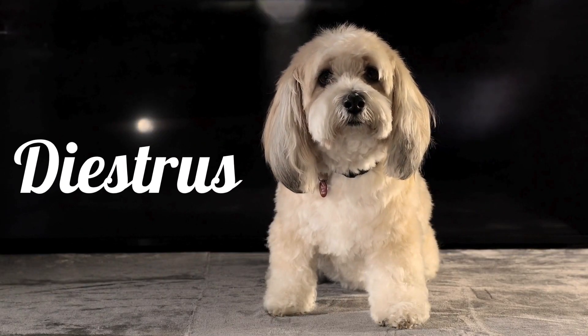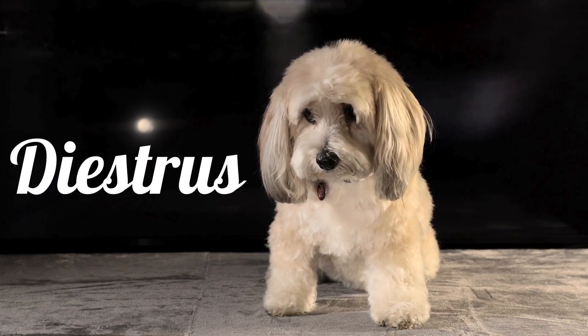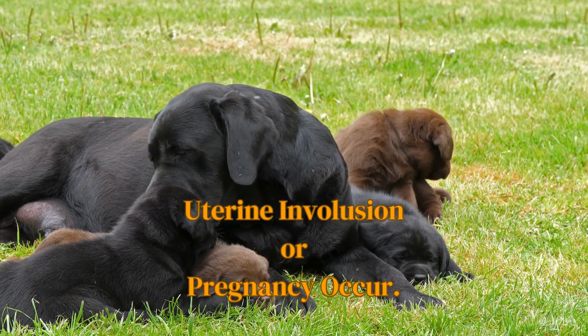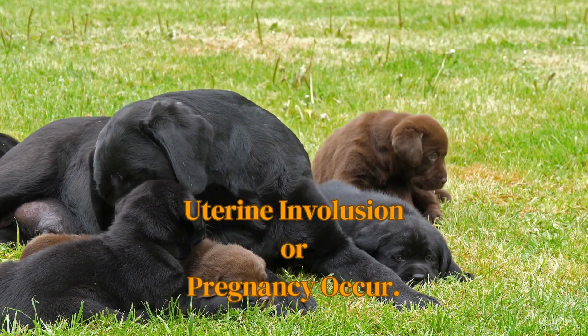Stage 3: Diestrus. The diestrus phase occurs directly after the in-heat stage and lasts for about 2 months. Her body will proceed with the pregnancy or return to rest, as her vulva returns to normal size and the vaginal discharge disappears.